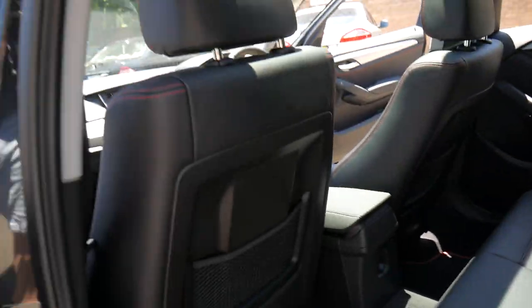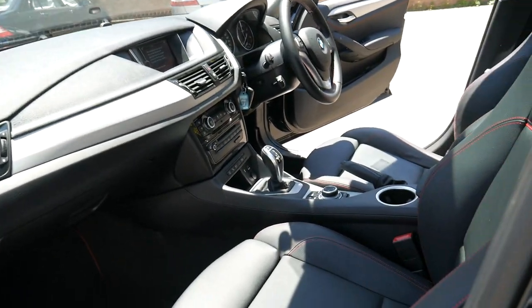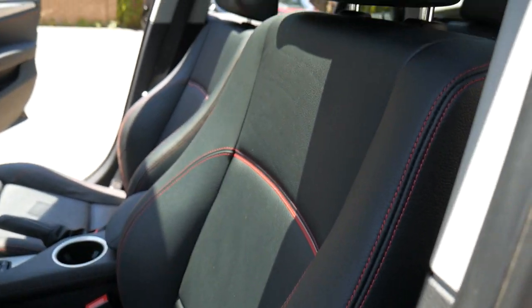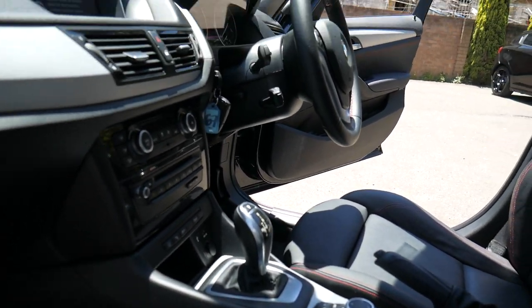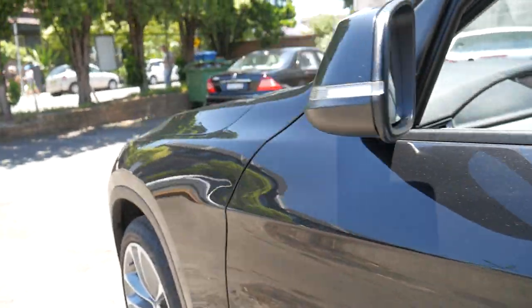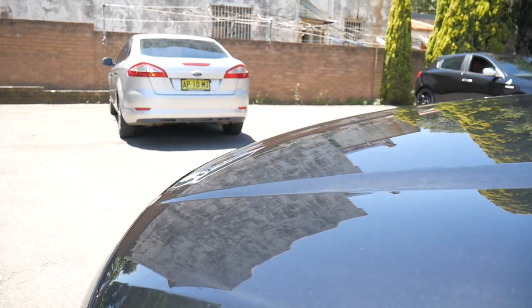Apologies for the glare — I'll get it inside for a proper look. It has Bluetooth, onboard nav, computers, and things like that. Being a 2013, it has the updated gear shifter. It's got the original logbook, spare keys, and also says BMW Sport in the doors. The wheels aren't gutter-rashed or marked.